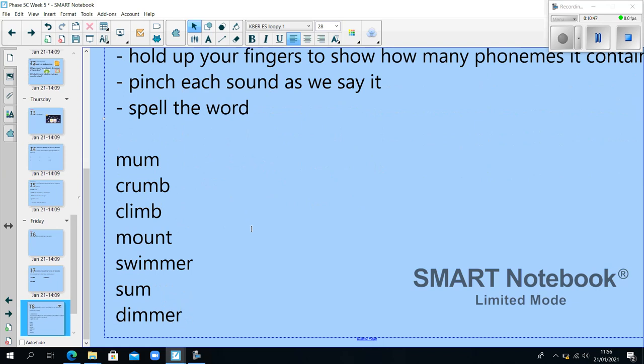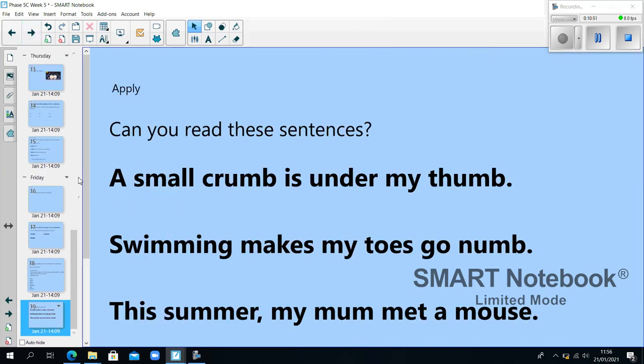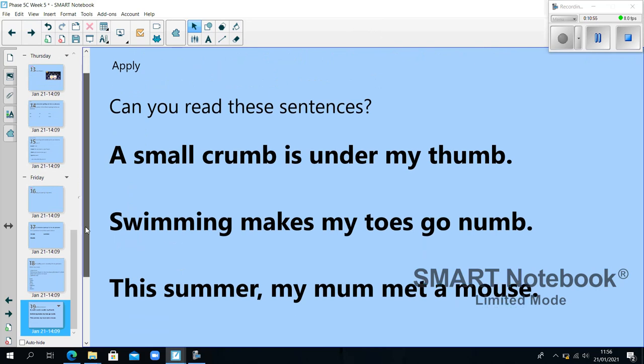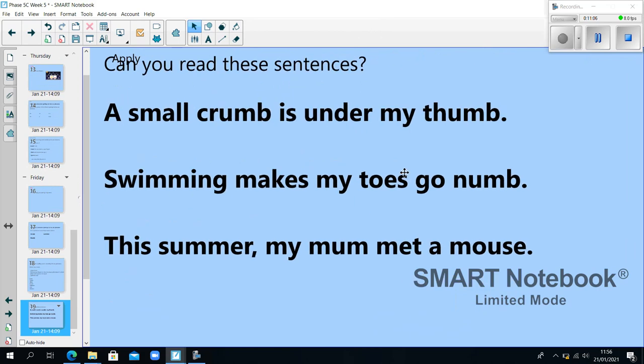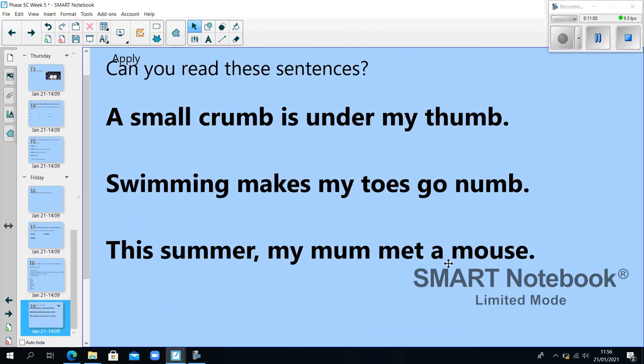Well done if you got them right. Can you read these sentences? 'A small crumb is under my thumb.' 'Swimming makes my toes go numb.' 'This summer, my mum met a mouse.' Well done — that's the end of Phase 5C, week 5.